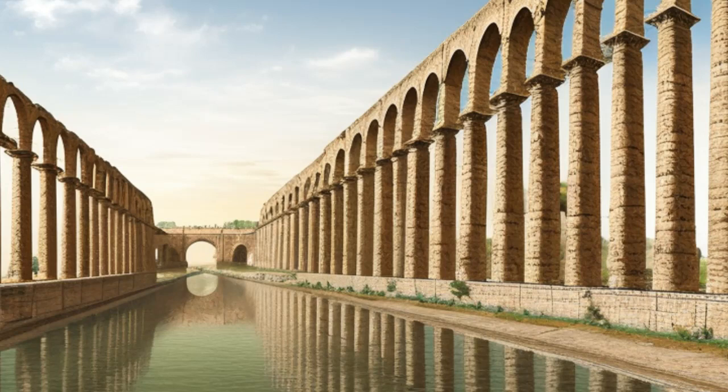The largest aqueduct, the Aqua Claudia, was over 45 miles long and had a capacity of over 200 million gallons of water per day.